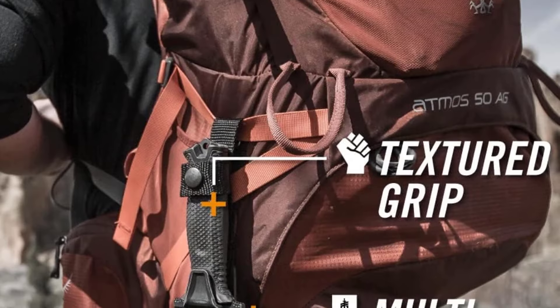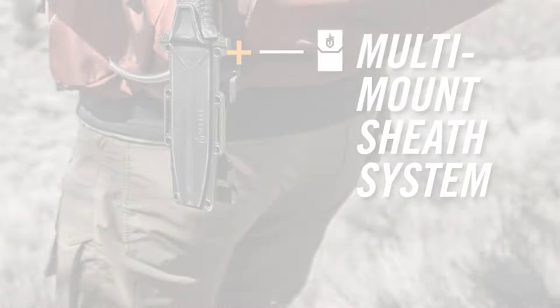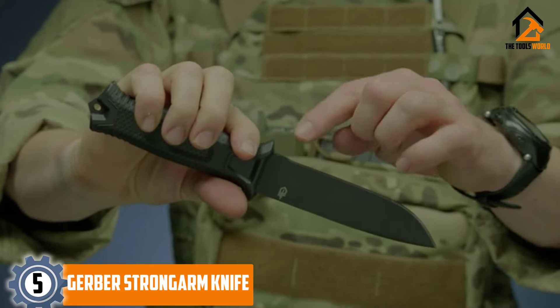Are you looking for the best survival knives in your budget? In today's video we break down the top five best survival knives available on the market. Starting at number five, we have the Gerber Strong Arm knife.